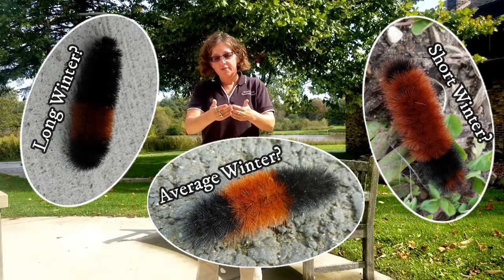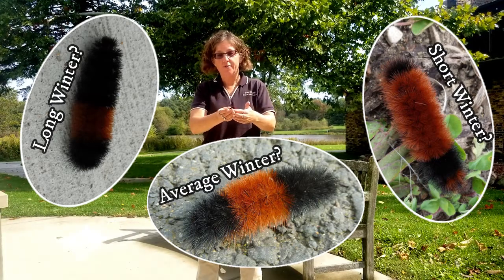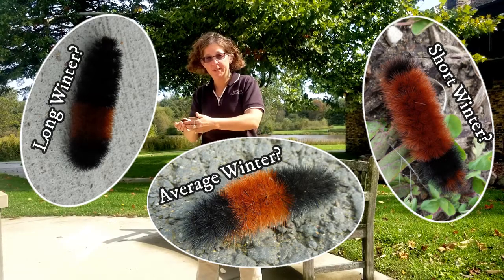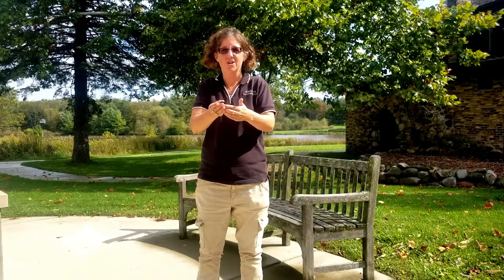There was actually a university in Pennsylvania who did a study by checking the length of the brown stripe of the woolly bear caterpillar every fall and then determining how long the winter was. What they discovered was that the woolly bear caterpillar is correct about 50% of the time. We'll have yet to see whether it will be correct this year or not. Thanks for watching and remember to always respect the plants and animals that you find in your local conservation areas. Watch for us next time on McHenry County Conservation District's Wonders of the Wild.